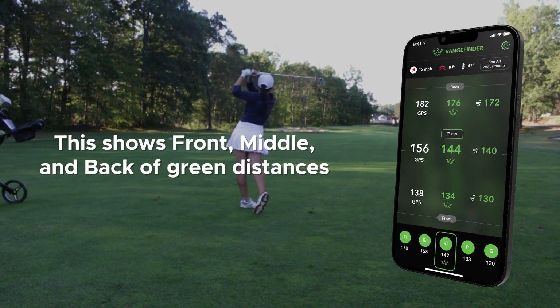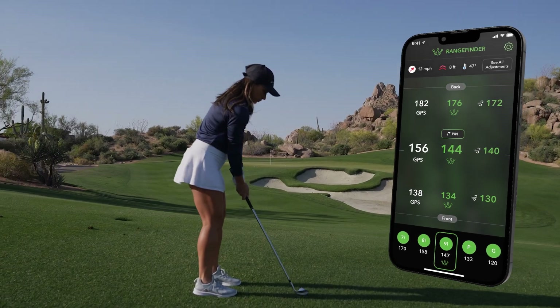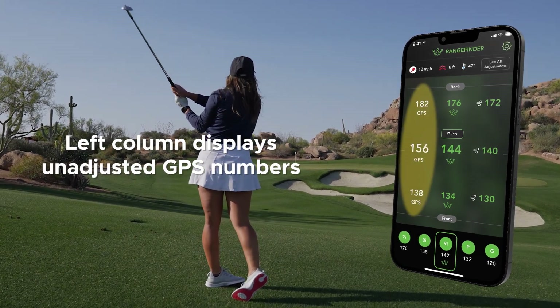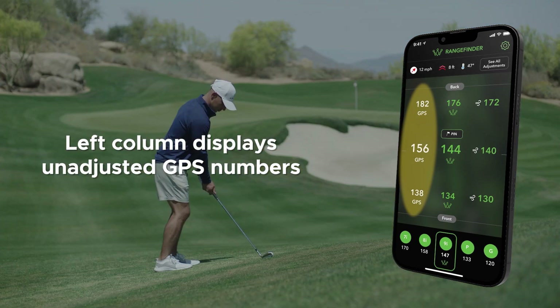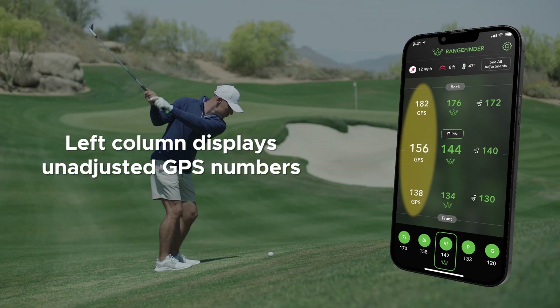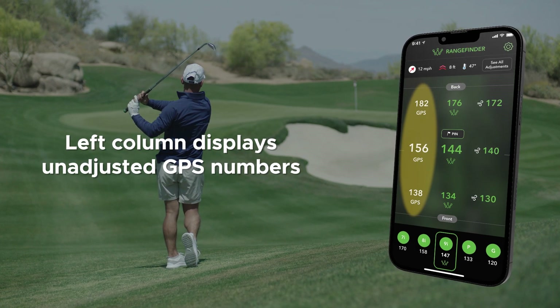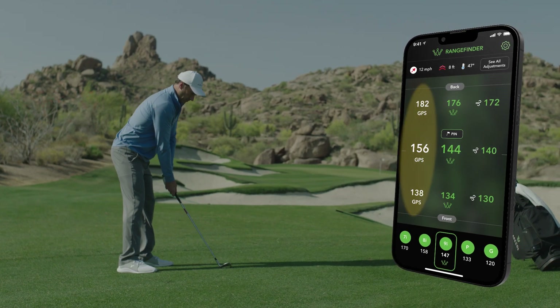This screen shows the front, center, and back of the green. The left column displays white numbers, which are the actual GPS distances, not adjusted for any environmental factors. When playing in tournament mode, only these numbers are available to players in order to remain compliant with USGA and R&A rules.